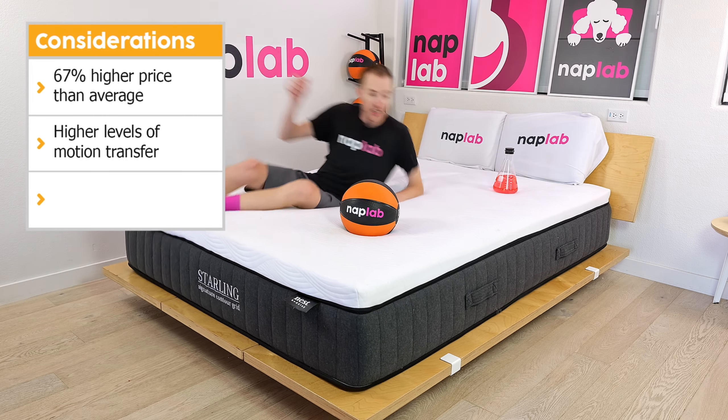Your body weight and sleeping position impact the types of mattress best able to support you. The Nest Bedding Starling has excellent support. During our tests, I felt well-supported in all sleeping positions. The mattress uses an all-foam 7.25-inch support layer, which is a little less than the average thickness of 7.8 inches based on all of our tests to date. Nevertheless, the Starling still created ample support. I would recommend it for all sleeping positions and body weights up to 300 pounds. Be sure to visit naplab.com/mattress-quiz to submit your needs and get a personalized recommendation.